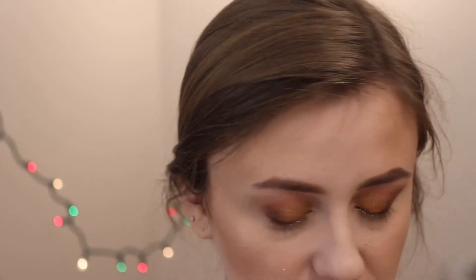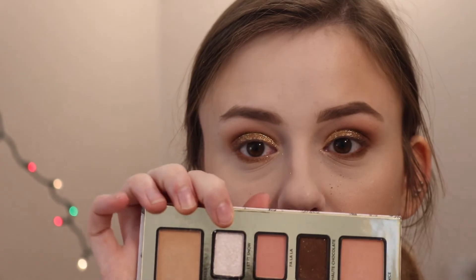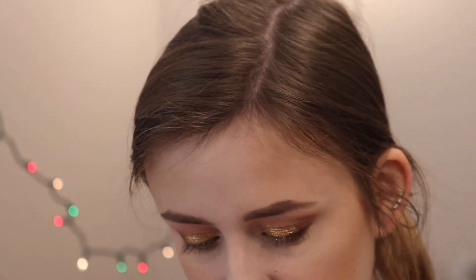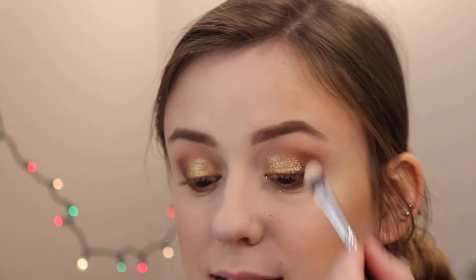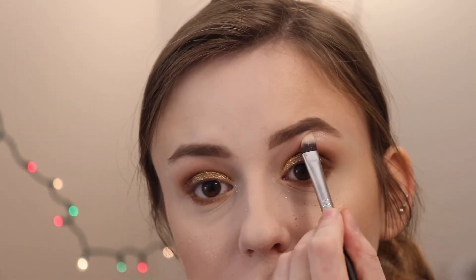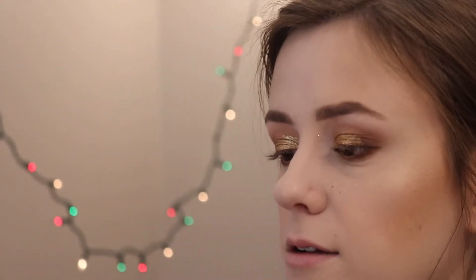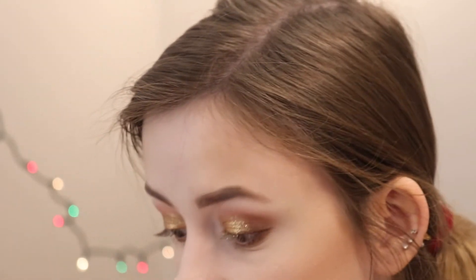For a brow bone highlight, there's this really pretty shade called Let It Snow from the Raccoon palette. I kind of just want to apply that to the brow bone — just give it a little shimmer, a little pizzazz. I do have a ton of fallout, but I kind of love it. Oh, this is so pretty — I really like it. Now we need to use some liner.